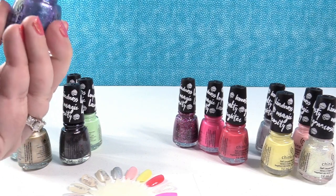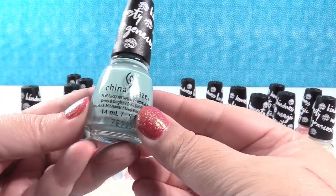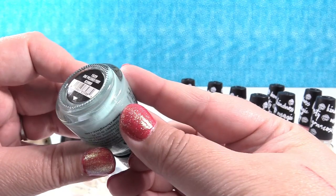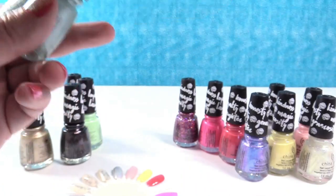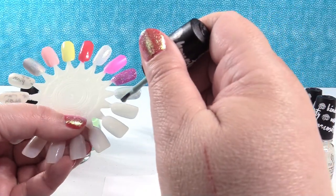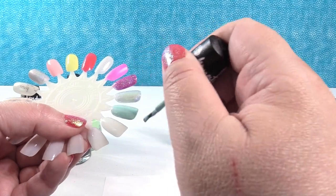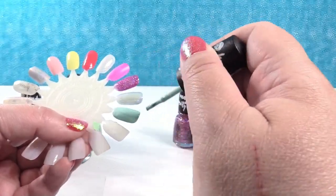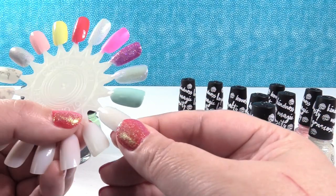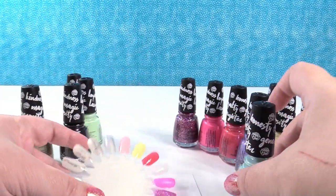Just a couple of bottles to go. This one is a really pretty seafoam kind of color and it has glitter in it — it's One Polished Pony. That is so pretty, you guys — just one coat. Do you see the glitter in there? That's really pretty too.